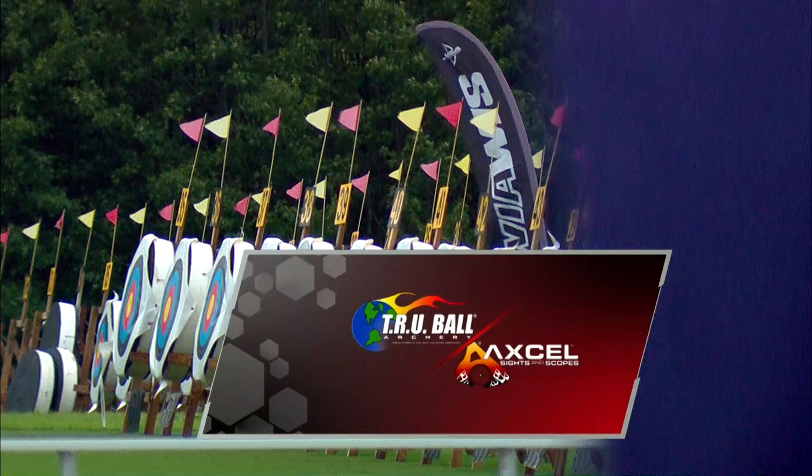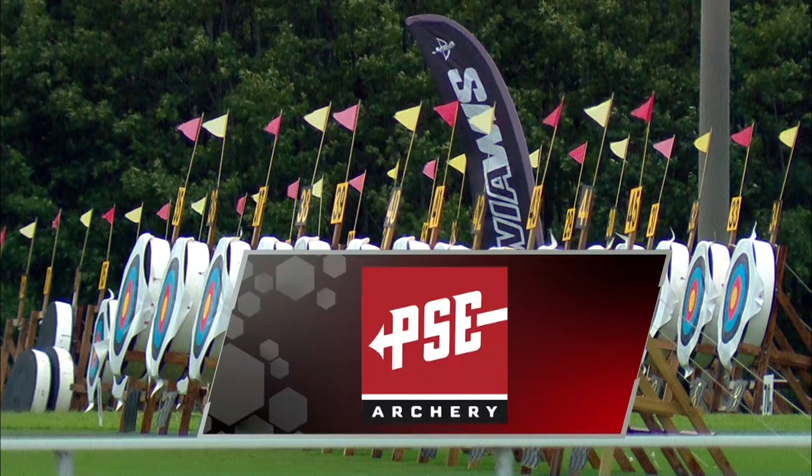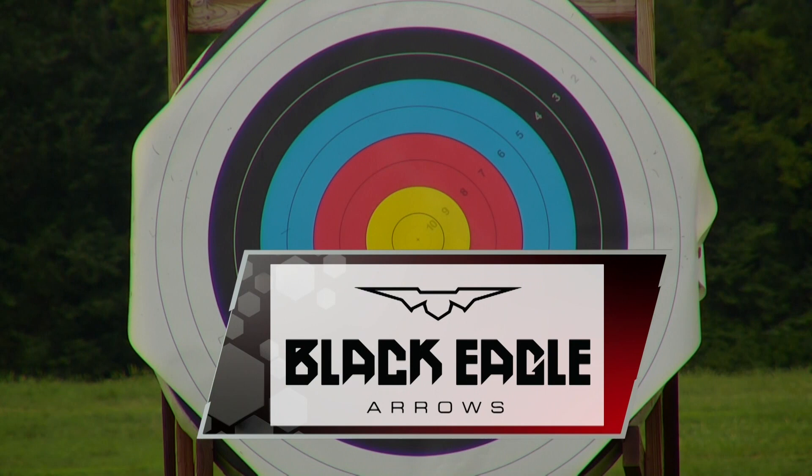The USA Archery 2020 U.S. Open is brought to you by TrueBall and Accel and Matthews. Also brought to you by PSE Archery, Hoyt Archery, Black Eagle Arrows, and Elite.